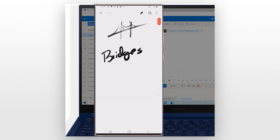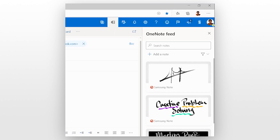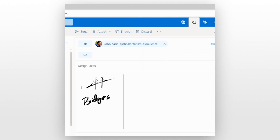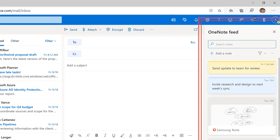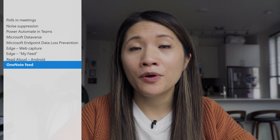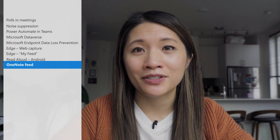For example, say a user is working in OneNote and they want to create a Sticky Note to reference later for an email. They can create and add that Sticky Note to the OneNote feed, all without having to leave OneNote itself. To get started in OneNote, users should select the Open Feed icon in the top right corner of the app to display the feed pane. The OneNote feed is available in OneNote, OneNote on the Web, OneNote for Windows 10, Outlook on the Web, and Outlook.com.